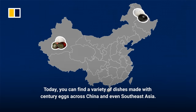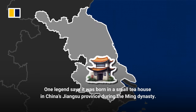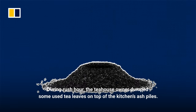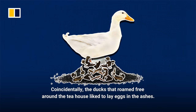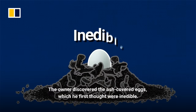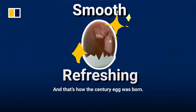Today, you can find a variety of dishes made with century eggs across China and even Southeast Asia, but the exact origin is actually a bit murky. One legend says it was born in a small tea house in China's Jiangsu province during the Ming Dynasty. During rush hour, the tea house owner dumped used tea leaves onto the kitchen's ash piles. The ducks that roamed free around the tea house liked to lay eggs in the ashes. The owner discovered the ash-covered eggs, which he first thought were inedible — but when he tasted this mysterious dark egg, the flavor was actually smooth and refreshing. And that's how the century egg was born.